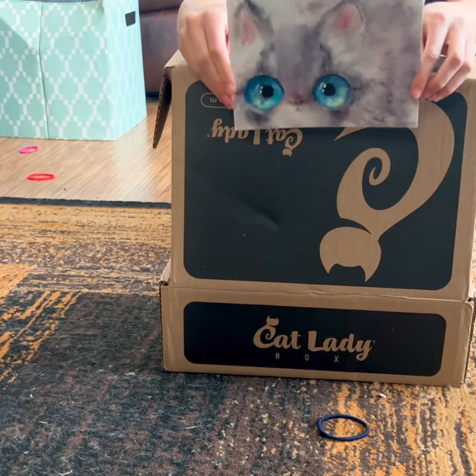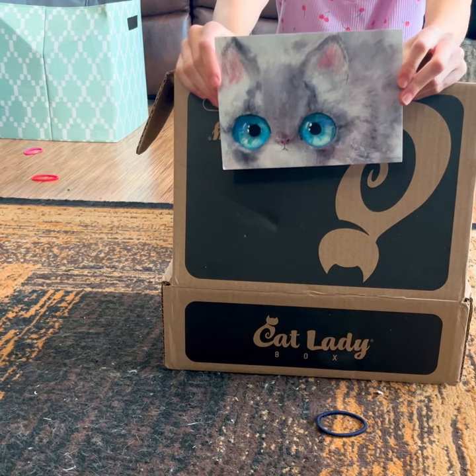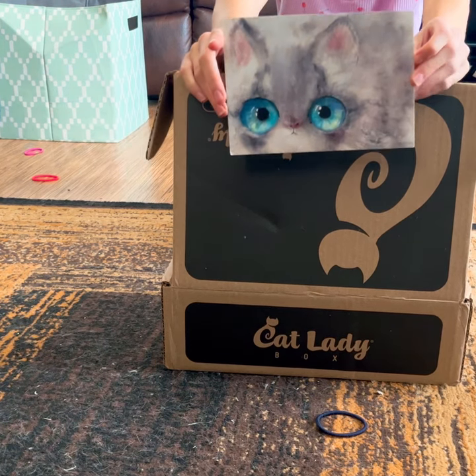This month's featured artist is Ava Favre. She did the artwork on this card. This is so cute, right?